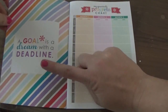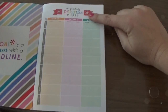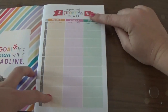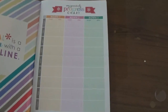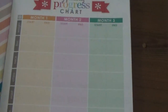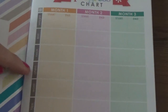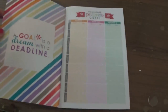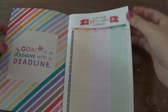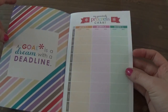There's a quote here: 'A goal is a dream with a deadline.' And then there's a quarterly progress chart. You've got three months you can track. It has weight, BMI, neck, chest, waist, hips, arms, legs, and notes. I really love that I can see this — it tracks three months, which is quite a bit of time, and then I can always get another one in three months.